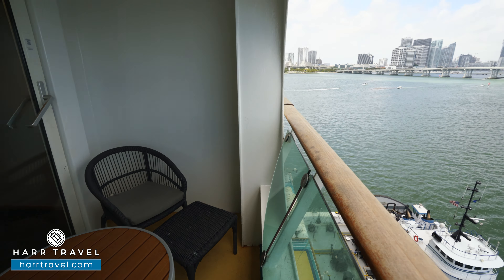Now we're out on your private balcony. You'll see you have two chairs and a table here — the perfect place to have a nice cup of coffee or tea in the morning, maybe a cocktail or glass of wine in the evening, or take advantage of the room service menu. Our guests love having a balcony. It's that great place where you can go out, get that fresh ocean air, the beautiful ever-changing views, and just sit back, relax, and enjoy what cruising has to offer.